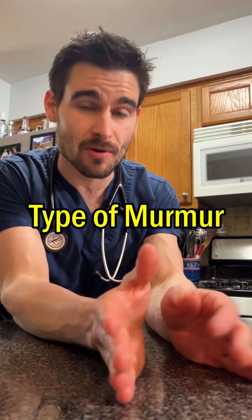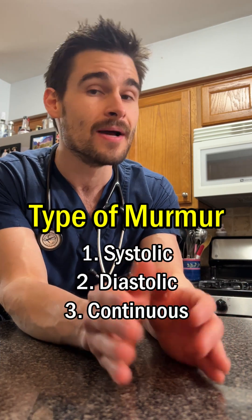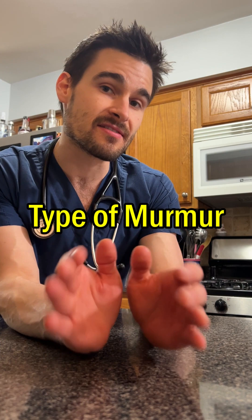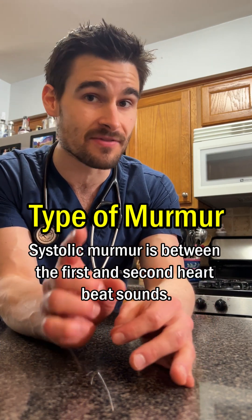Now I want all the cardiologists out there to just breathe for a hot second, because when I talk about the type, I'm not going to go over the decrescendos. I'm just going to stick to the basics. There are three basic types of murmurs: a systolic murmur, a diastolic murmur, and a continuous murmur. A systolic murmur is when we hear the swishing sound between the lub and the dub of the same beat.